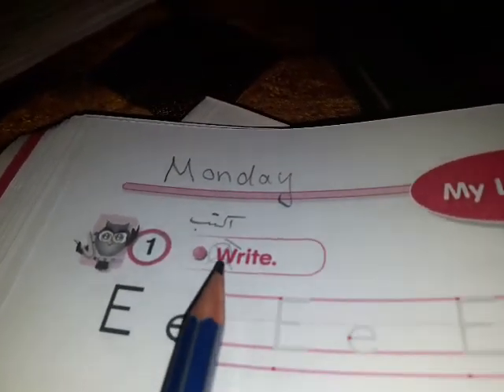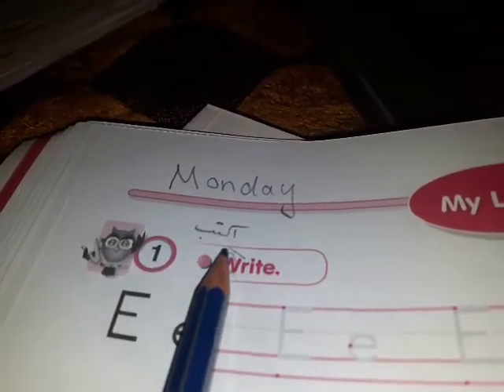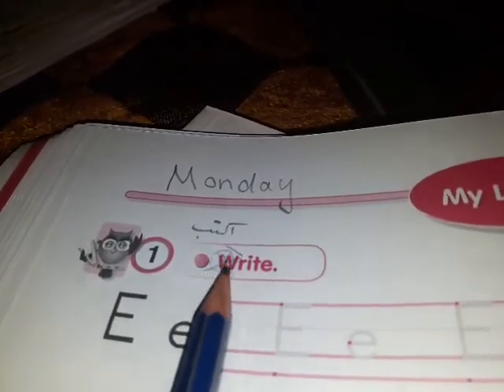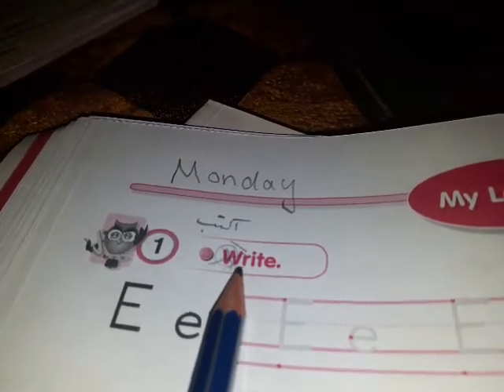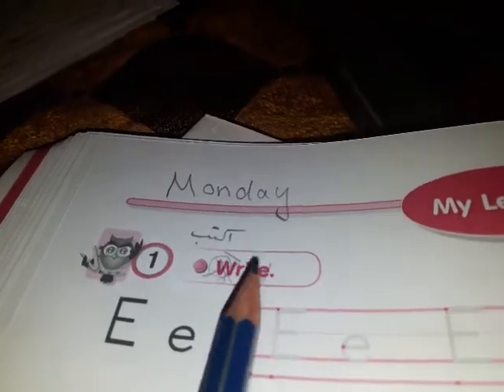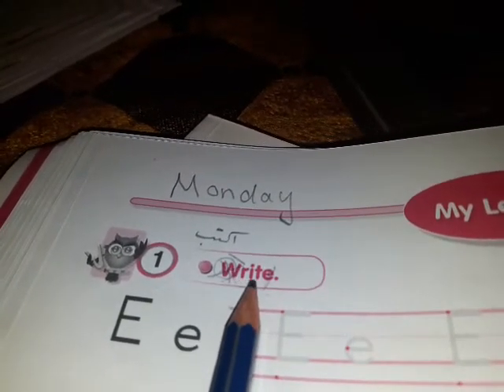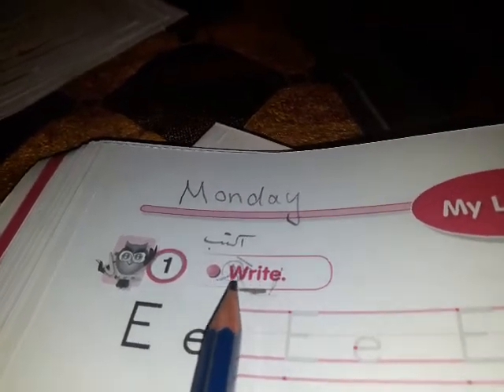Inna, inwaan li la darsil yom: my letters. Number one — write. Shoo'lna al write? Write — W, tuketab wala tulfaz. Nuhut 'alaih' x 'ashan nyarif inu hai la tulfaz. Bers bi hai lkelme houn, bi kelimet write: R, I, T — L-E silent, berdoe ma minikraaha. Femnelfoz: write. W, tuketab wala tulfaz. Write, yani oktob.